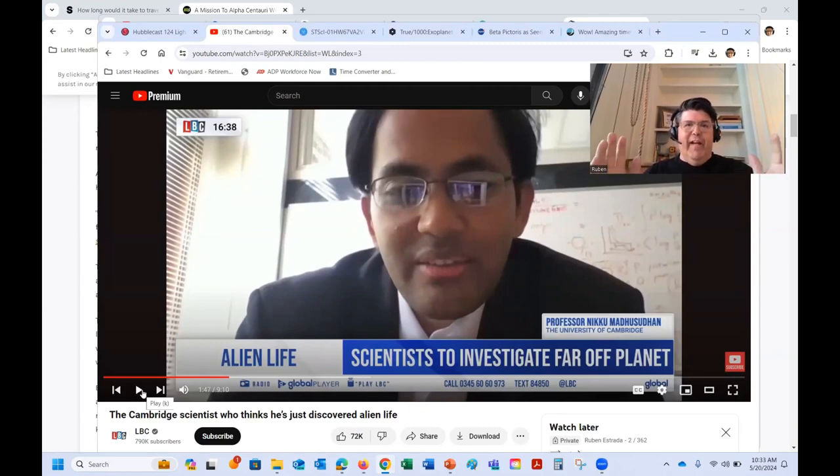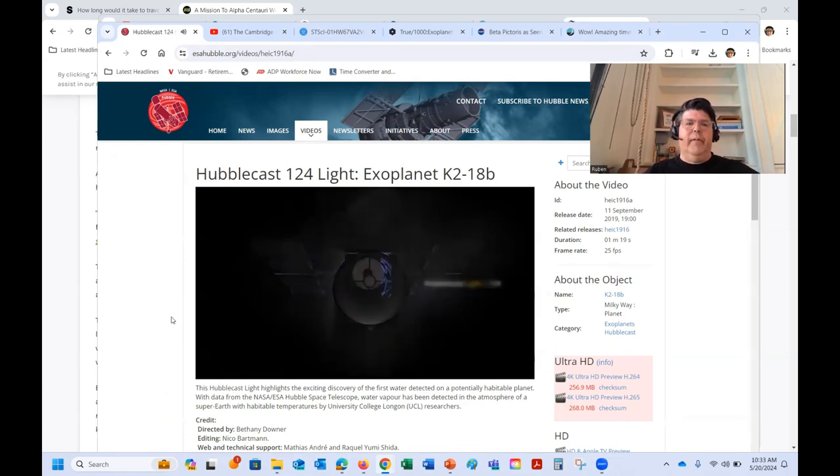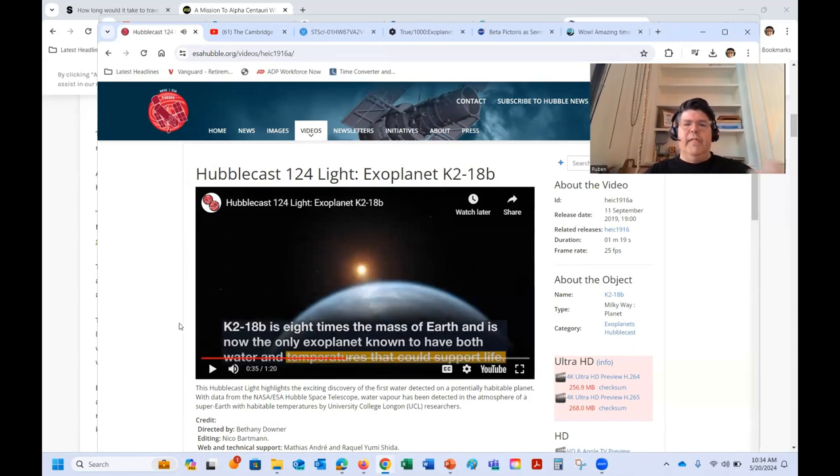So the scientist is talking about finding water too. Let's back up a little and give some more background. Hubble has actually been part of this research for a while as well — I think since 2019. Let's take a look at this little summary from the Hubblecast. So Hubble is basically saying that they took a look at this exoplanet and they found data that showed there was water.